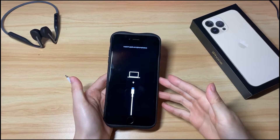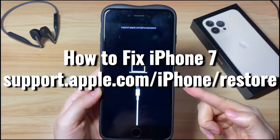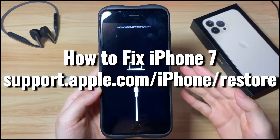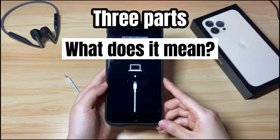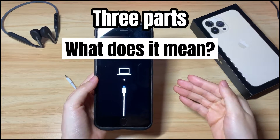Welcome to Bite Further. Today's video is about what to do when you see the support.apple.com/iphone/restore screen on your iPhone 7 or iPhone 7 Plus. This video will be divided into three parts. First: what does it mean when your iPhone 7 says support.apple.com/iphone/restore and prompts you to connect to computer or iTunes?